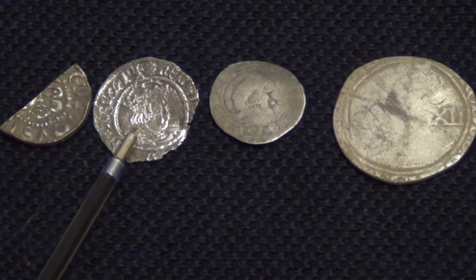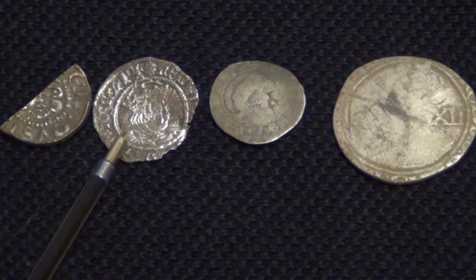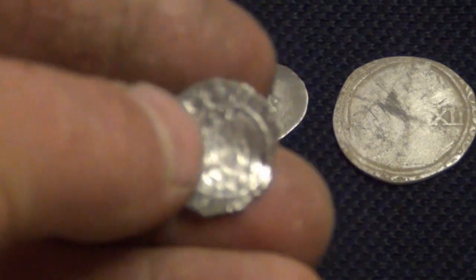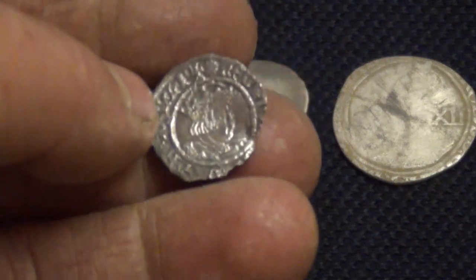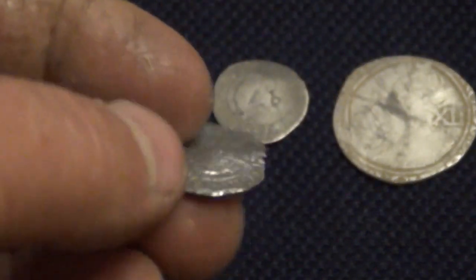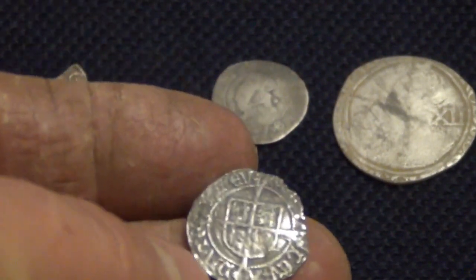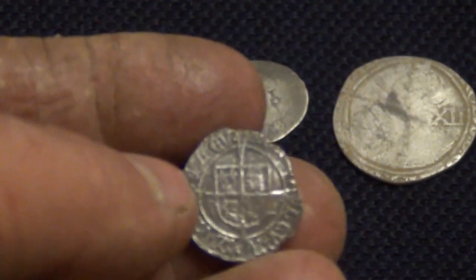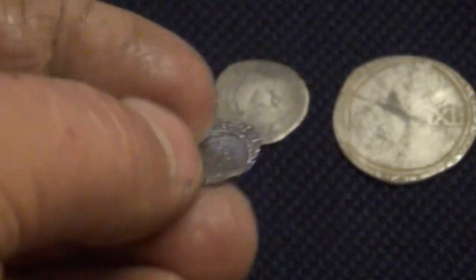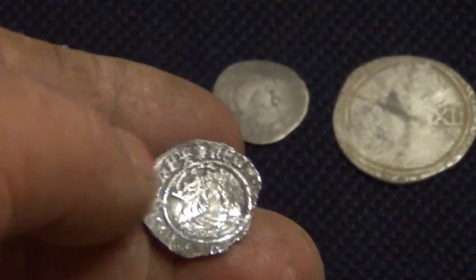This one here is a Henry VIII half groat. It's in reasonable condition — it's actually debased silver so it's not very good quality silver. That's quite a nice find with quite a bit of detail on it. And that was found up at Holy Island on a club dig in a well ploughed field.